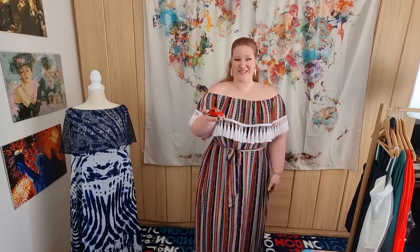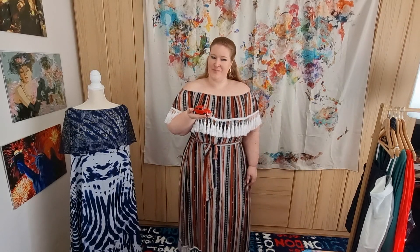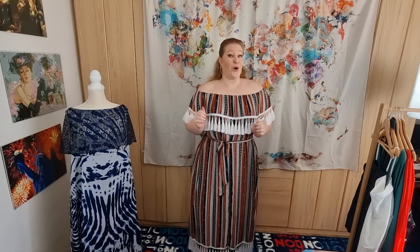Hello, summer dress lovers and SHEIN fashion fans! Welcome to my channel! My name is Yana, and this is Skirps on the Road. Today's video will be about SHEIN dresses — summer dresses, but also the ones you can wear when it gets cold outside.